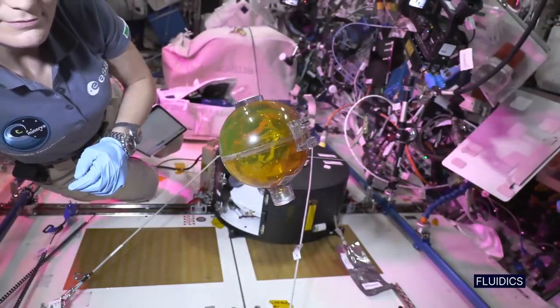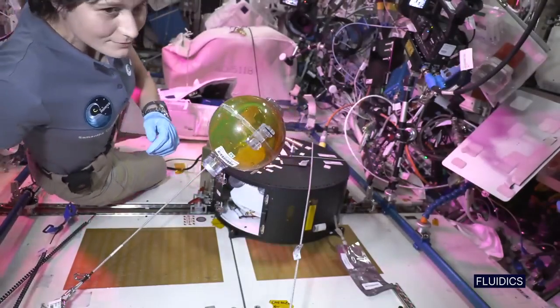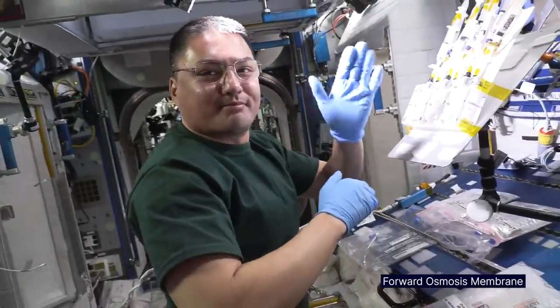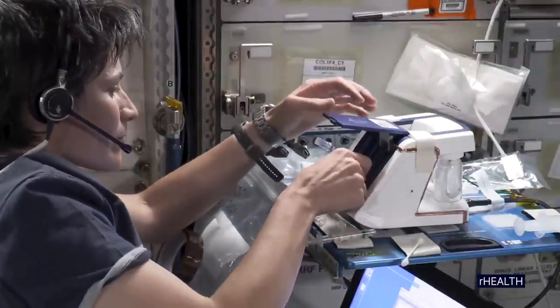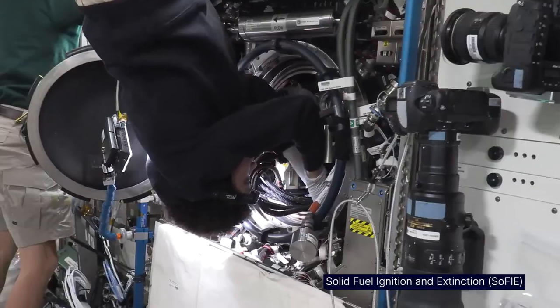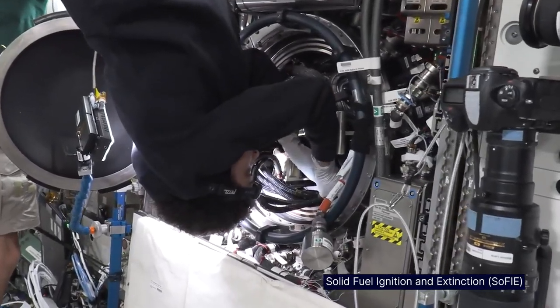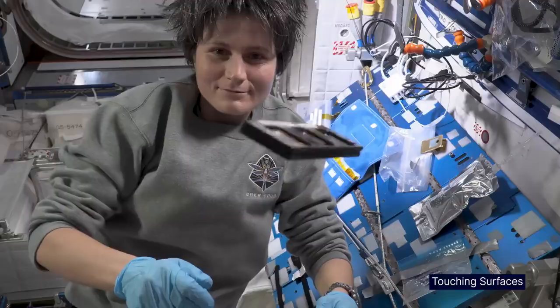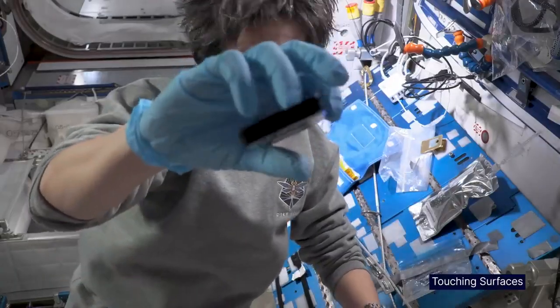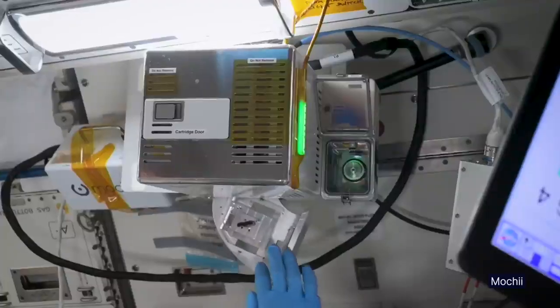Microgravity brings to the forefront a number of phenomena, both in life science — like living organisms, humans, plants, microorganisms, animals, tissues, and cells — as well as in the physical world, in fluids, in combustion, in materials. There are a bunch of things that either do not happen on the ground or are masked by the effects of gravity.